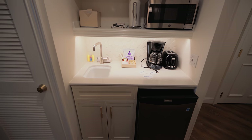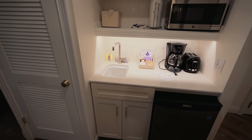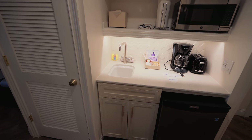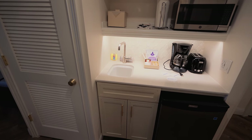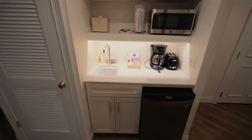There's the kitchenette. You have a microwave, paper towel holder, ice bucket, coffee maker, and toaster. There's coffee and creamer on the tray. You have a little sink with a scrub brush and dish detergent so you can clean up, and there's a mini fridge.